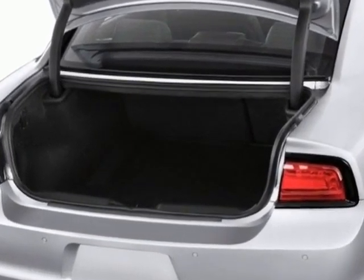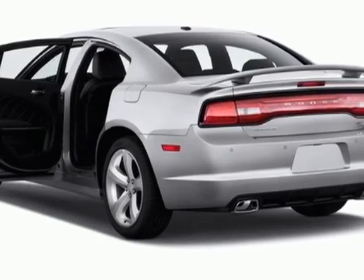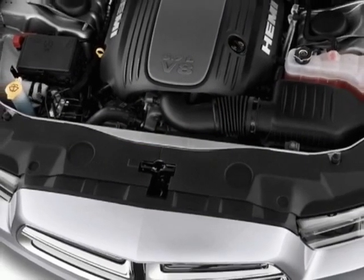Another great feature is that this vehicle uses flex fuel. Additional options for this vehicle include power locks, CD player, cruise control, and passenger airbag.